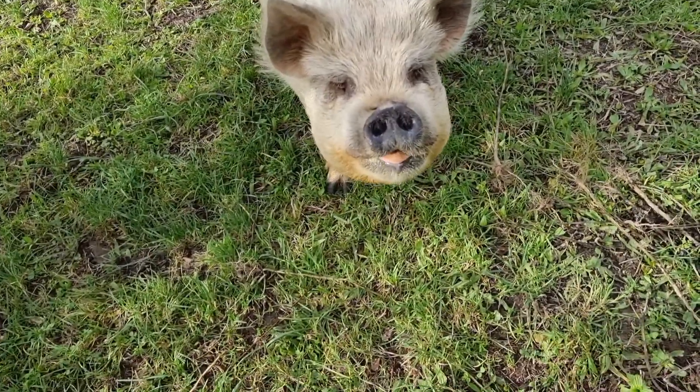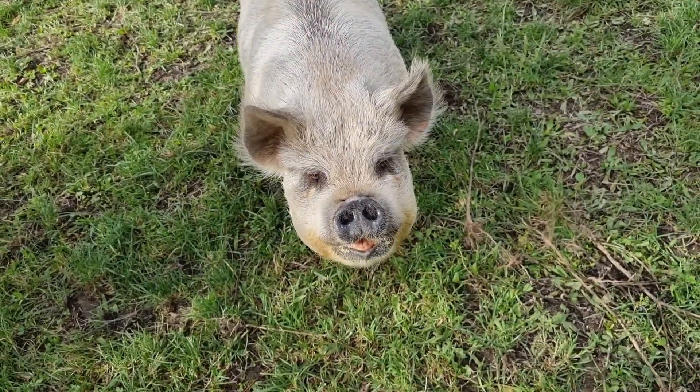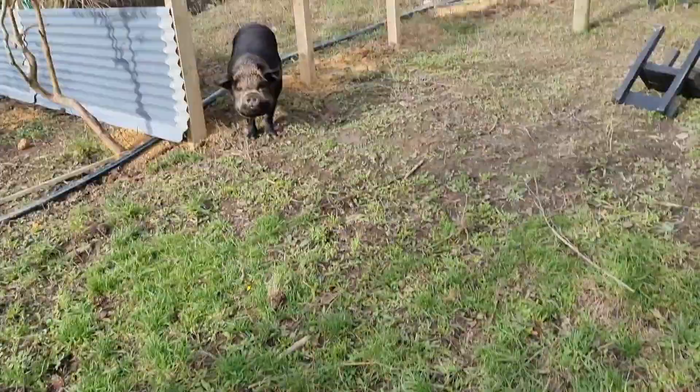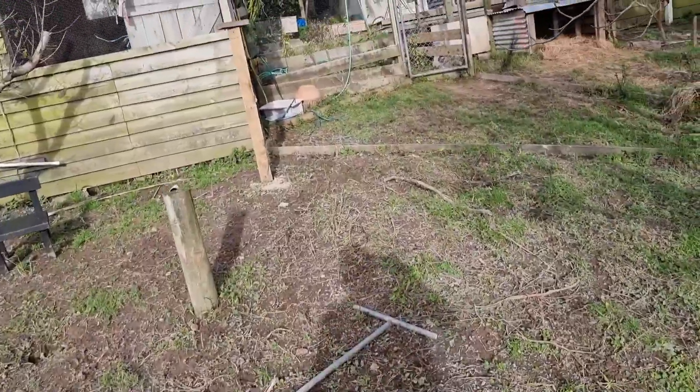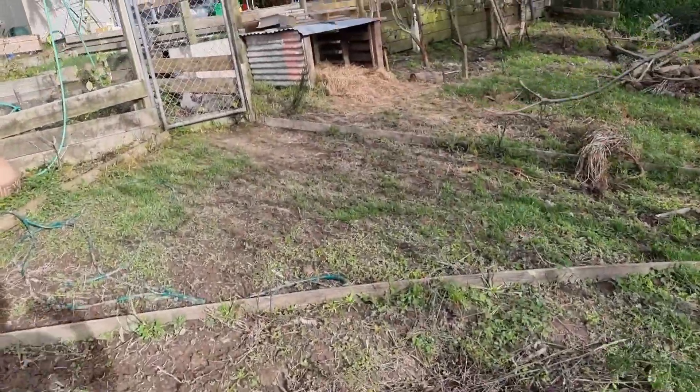That's Fifi — always got your tongue hanging out. Who's a pretty pig? All right, let's go up and check out what we have done in the veggie garden.